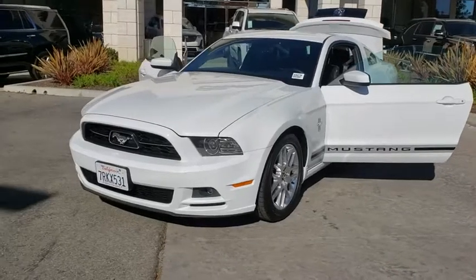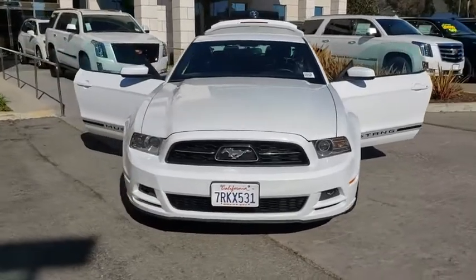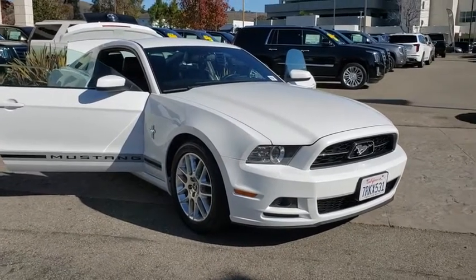We are pleased to show you the 2014 Ford Mustang. The Mustang is race-worthy and ready for the track. This vehicle has less than 70,000 miles. Here are some of this vehicle's great options.